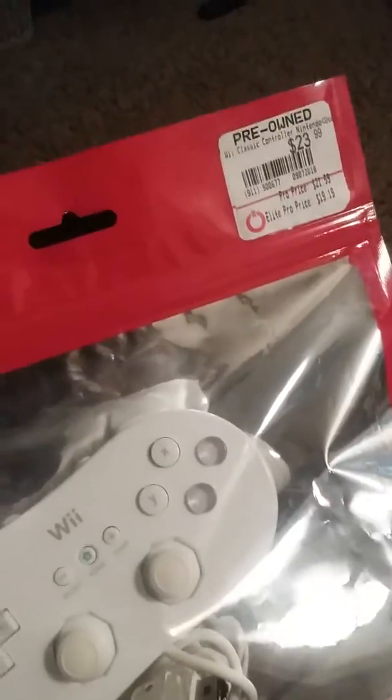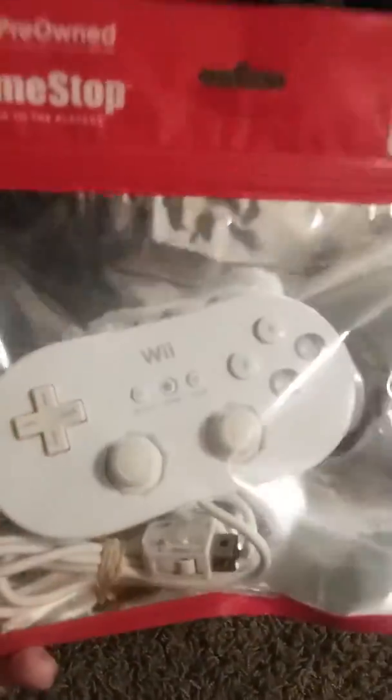I went in there technically looking for chargeable batteries for my Wii controllers. The first thing I got is this GameStop 'Power to the Player' thing — it's a Wii controller charger. So I got that.